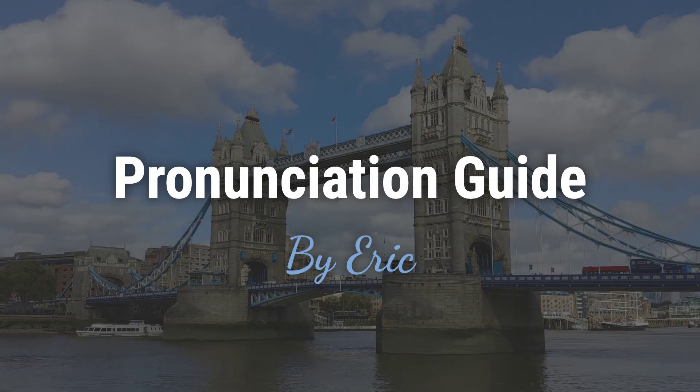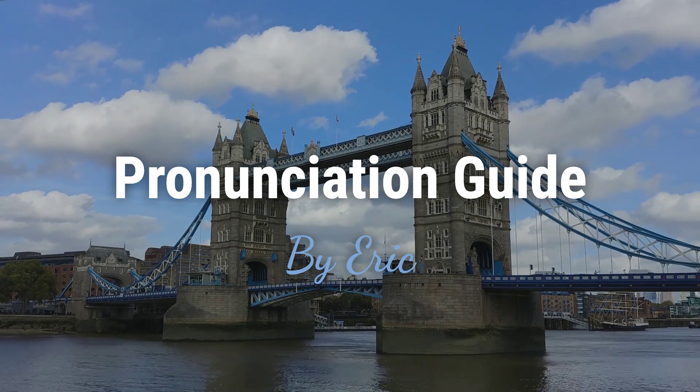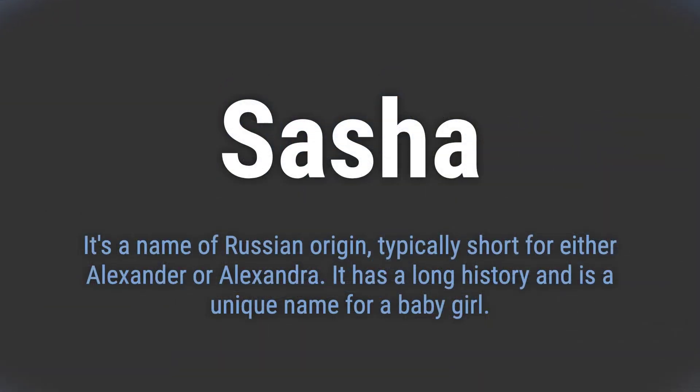Hello, this is Eric. Welcome to my pronunciation guide on some of the most mispronounced names in the world. It's a name of Russian origin, typically short for either Alexander or Alexandra. It has a long history and is a unique name for a baby girl.